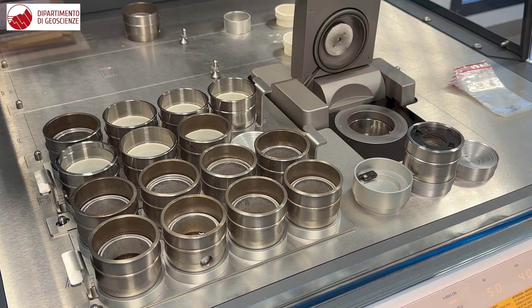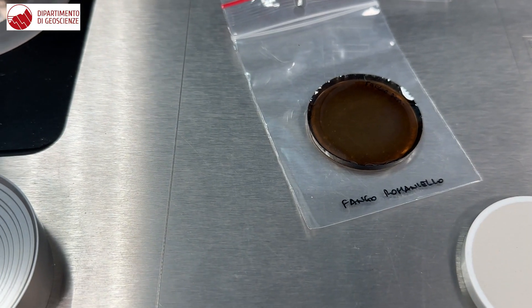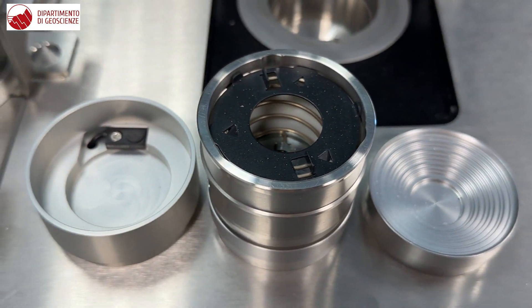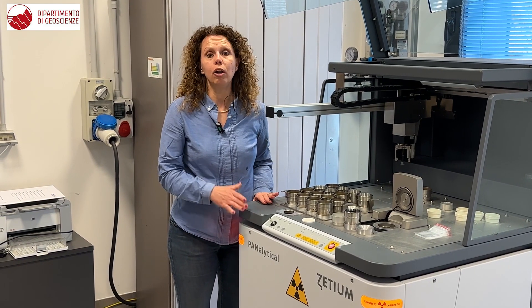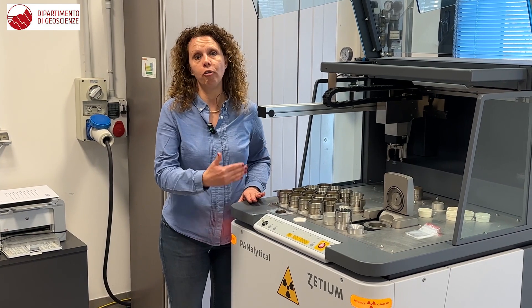Instrument calibration, sample preparation, and control on the quality of the final results are guaranteed by Dr. Daria Pasqual, who follows each step of this process.